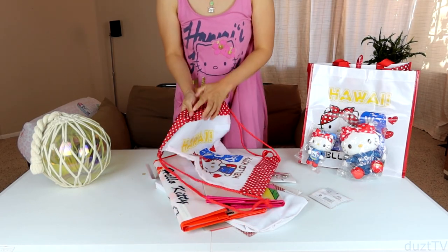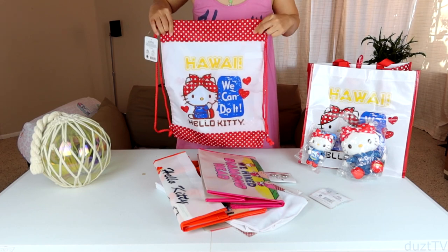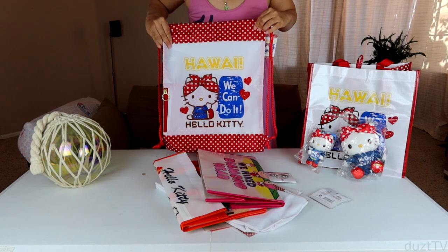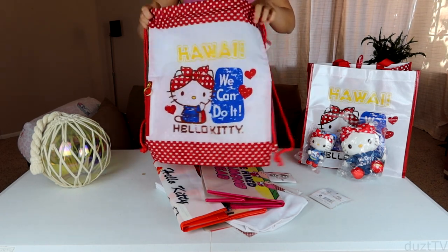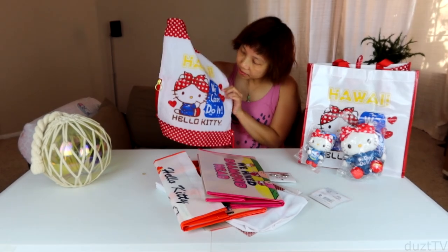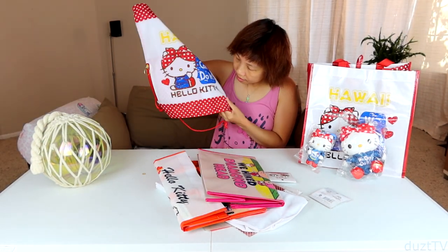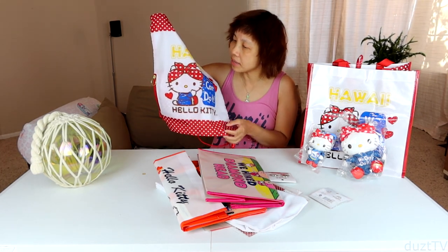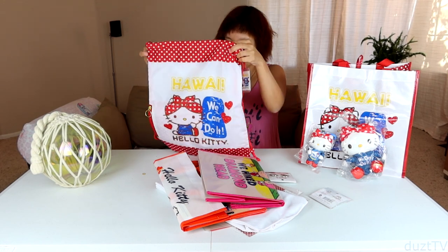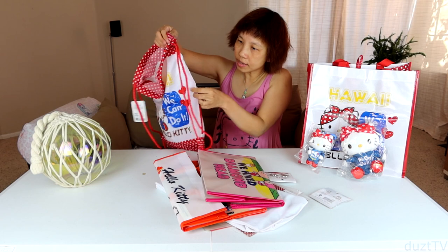Alright, so I have here the drawstring bag — same design on both front and back. The material seems to be really nice. I'm not sure what you'd call it, but I think it's water repellent — it feels really light and smooth. There's also a zipper on the side.